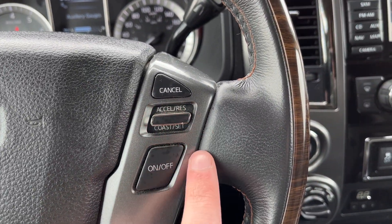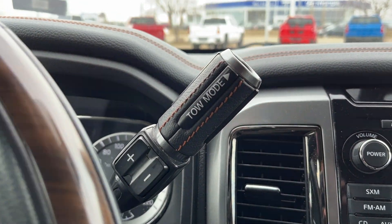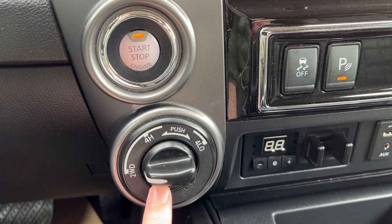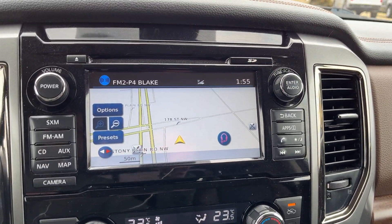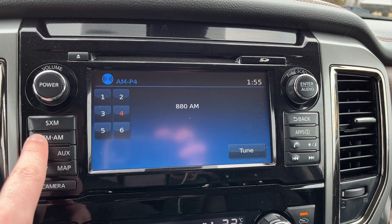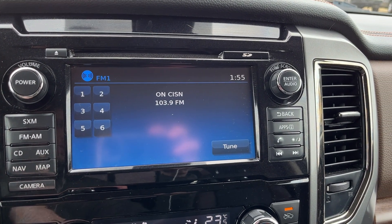Then we have volume controls as well as hands-free. On the right-hand side we have our cruise settings, the shifter behind with tow mode on the end, push-to-start ignition, and then our transfer case settings for four-wheel drive. Moving to the infotainment system in the middle, you can see we have GPS navigation, FM as well as AM, Sirius XM, and our CD and AUX inputs.